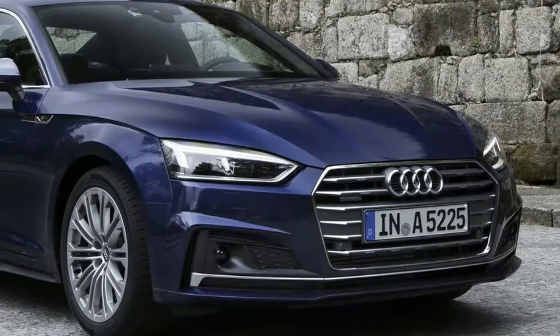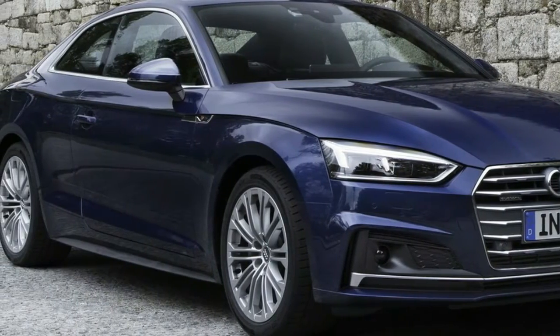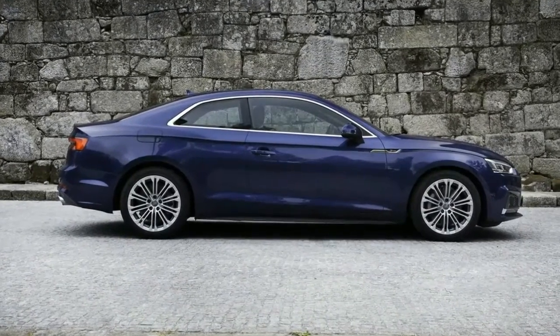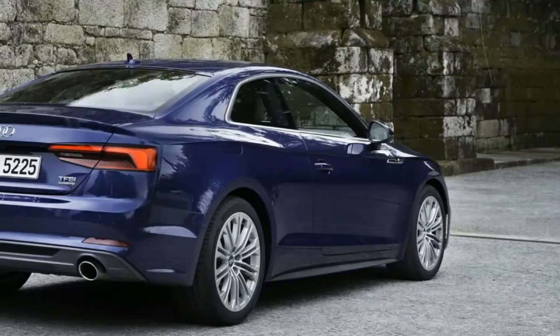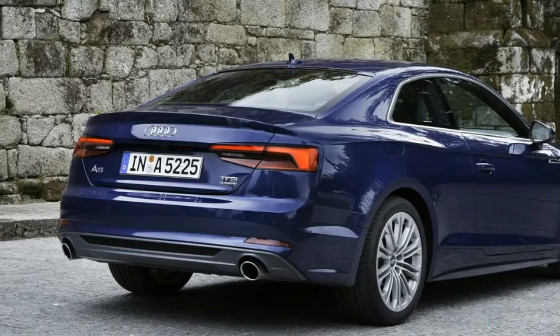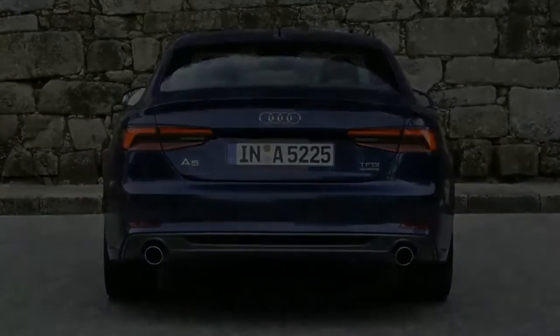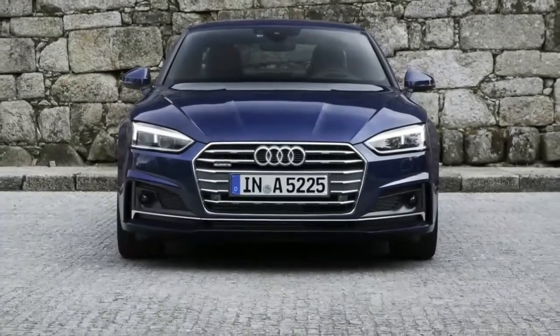The A5 may no longer be the haute couture choice in this segment — that title goes to the Mercedes-Benz C-Class Coupe — but there isn't a bad line on the new car, and it's more creased and toned than before. Given the bulging hood and chunky C-pillar, its design heritage is clearly paying off.